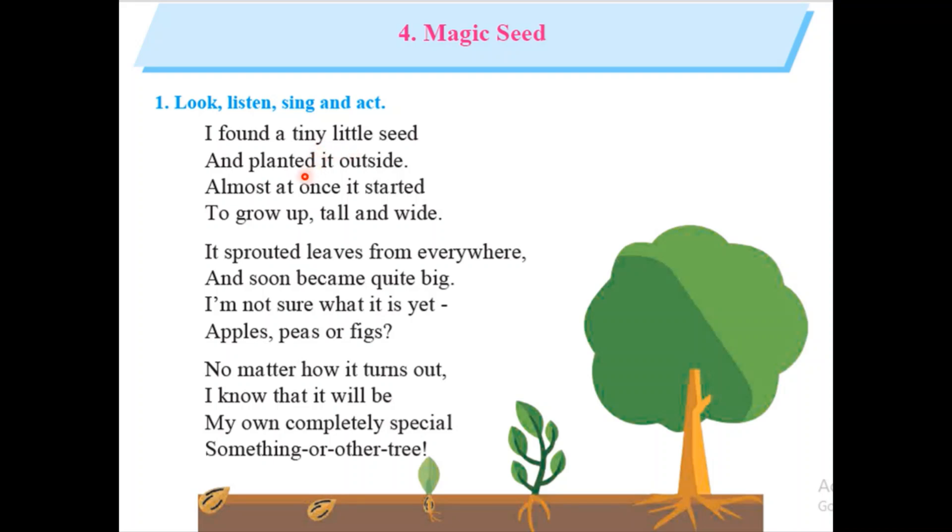And he planted it in the ground, maybe outside of his home. Almost at once it started to grow up tall and wide, and now it has started growing day by day. It sprouted leaves from everywhere and soon become quite big.